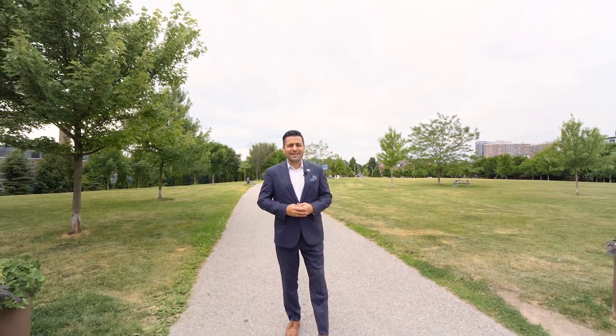Come on by, I'll show you a private tour of this property. Just call me at 416-786-5379 and I'd be happy to show you this property. Have a great day.